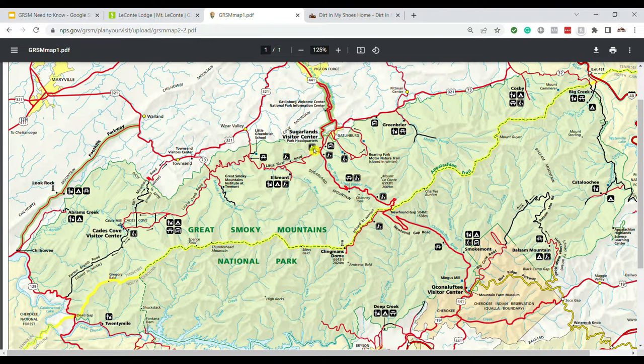For example, the Sugarlands Visitor Center is right next to the entrance by Gatlinburg, and it gets really busy there. A lot of people start their vacation from this area and try to get out to Cades Cove, which is the most popular area of the park. This stretch is only about 25 miles from the Sugarlands Visitor Center to the beginning of Cades Cove, but it will take approximately an hour to drive it. So you do want to keep that in mind as you're planning your trip.